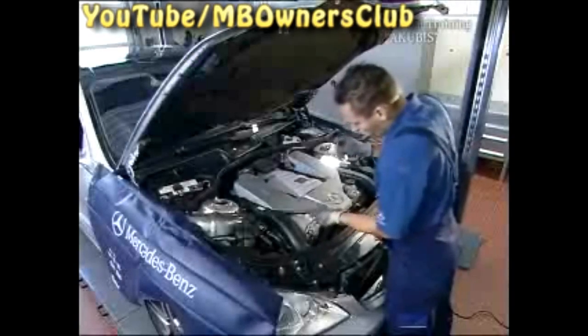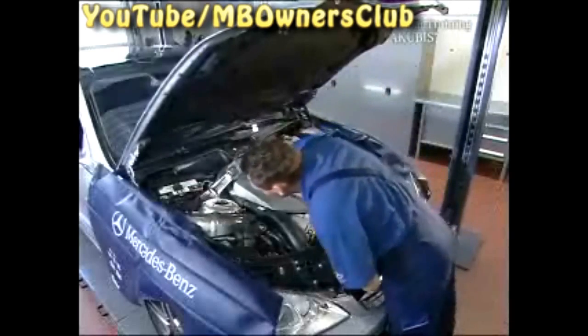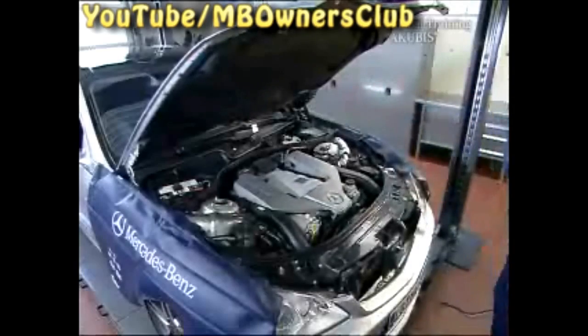There's definitely not enough oil. Also check whether you can find an oil leak in the engine compartment — this is not the case. Now rectify the oil level by filling with oil. Attention: AMG vehicles require Mobile 1.